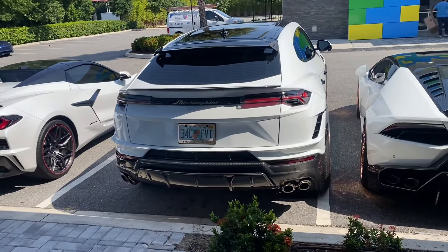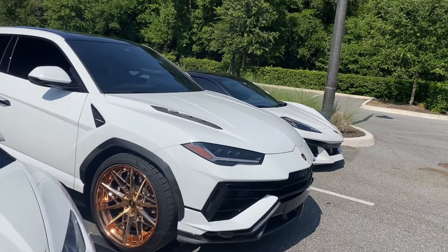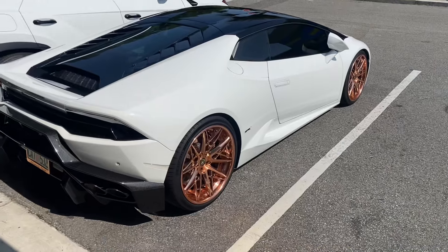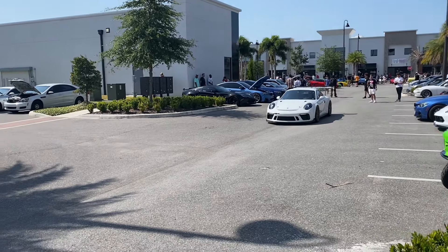I'm in the shade now but it is so hot, sweating like crazy. In the hidden section we have two matching white Lambos — basic white color but it just stands out so well. The two matching duo with an aftermarket diffuser. And we've got the GT3 which just looks insane.